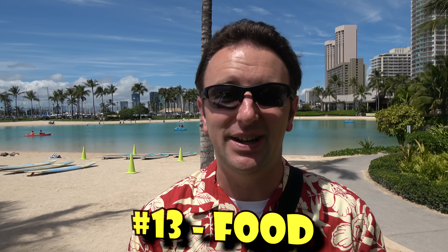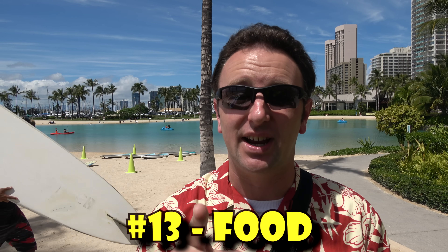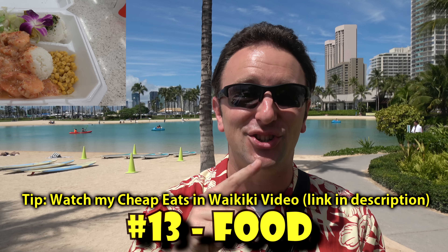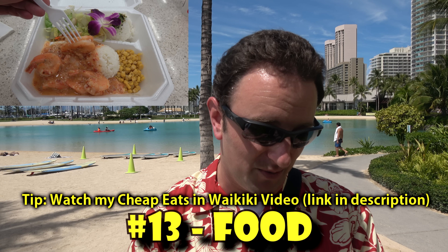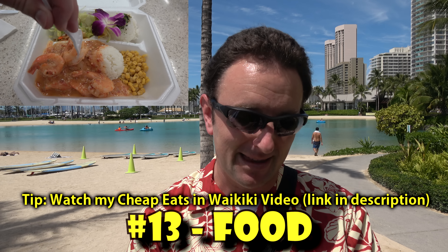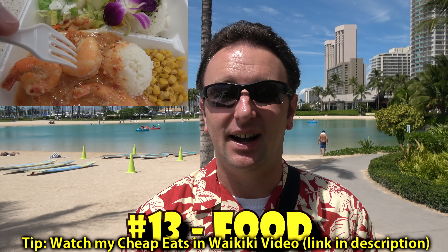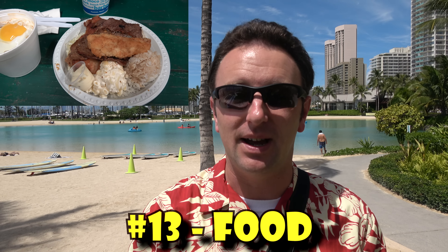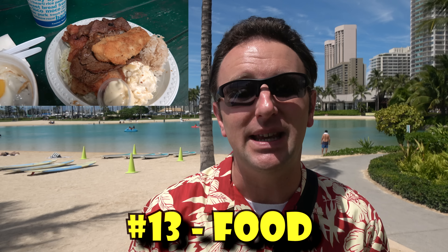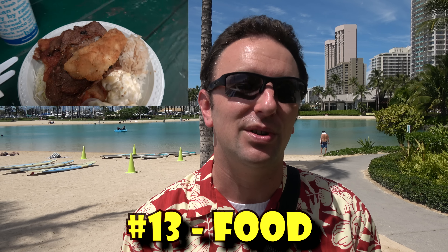Number fourteen: food. The food in Waikiki is pretty delicious. Check out my other video on the best cheap eats in Waikiki for full details. A couple of highlights: typical Hawaiian fare includes plate lunches — a plate with two scoops of rice, macaroni salad, and some meat. It's actually kind of hard to find traditional plate lunches in Waikiki, but the Rainbow Drive-In is the closest option.